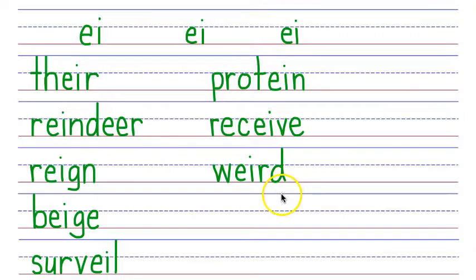Next word is either. Either is spelled with an EI phonogram that says E, an ETH that says TH, and an ER that says ER. Say it fast: either. Either means the one or the other. Next word is seize. To seize something is to take hold of suddenly and forcibly. Seize begins with an S that says S, then an EI phonogram that says E, a Z that says Z, and a silent final E. Seize.